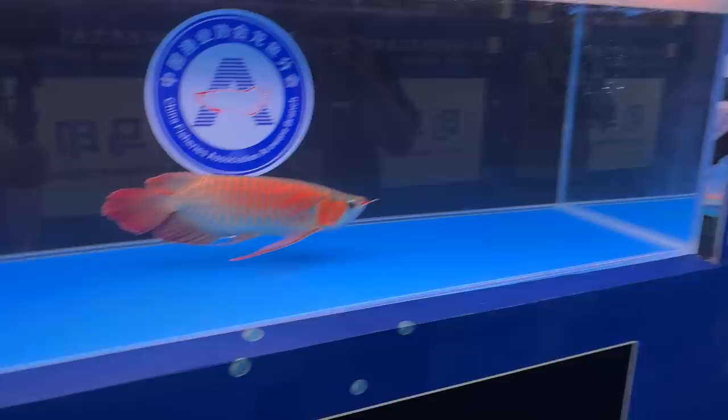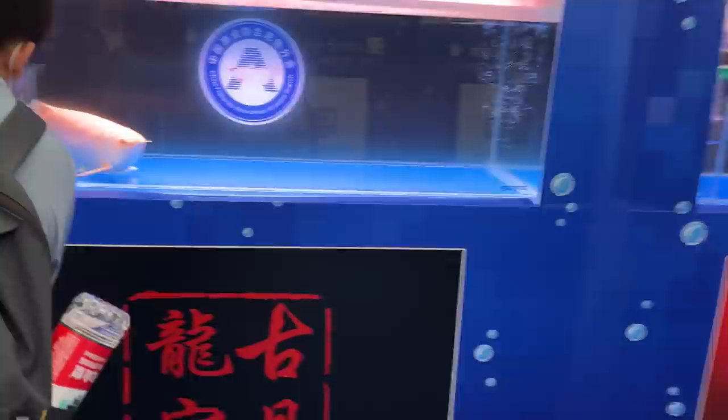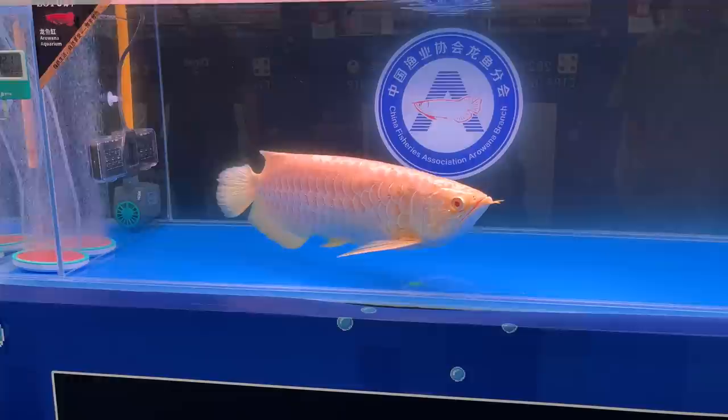That's why they call it the dragonfish right there — those long pectorals. Albino. Albino. Crancy.